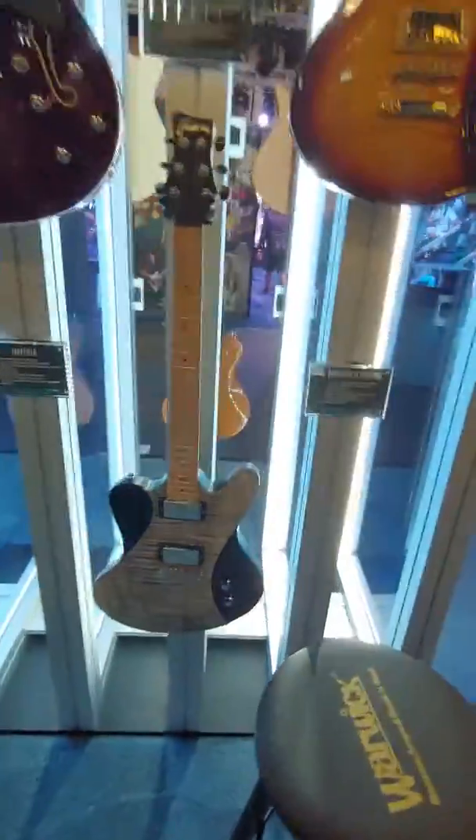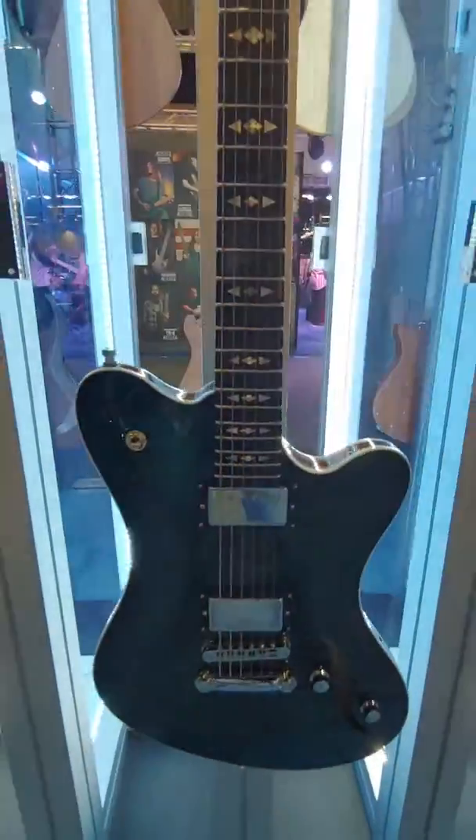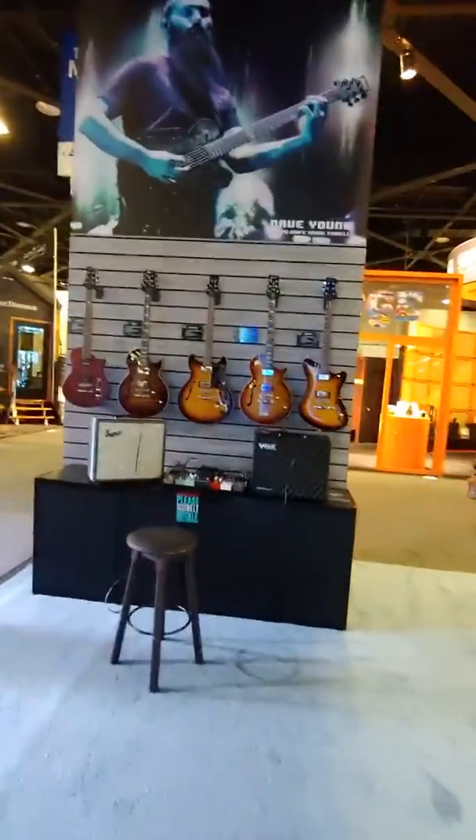Idol makers. Offset Idol maker — that's pretty tricky. That's funky. Here we go — some semi-hollow and hollow bodies.